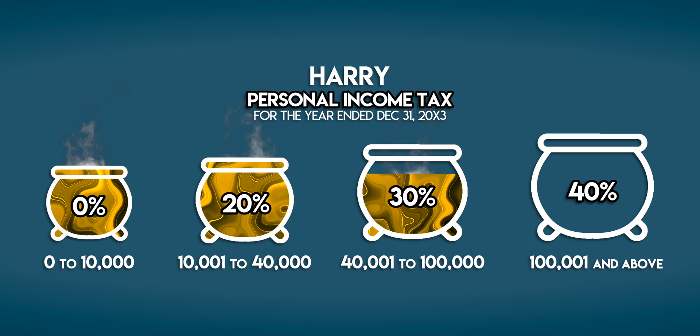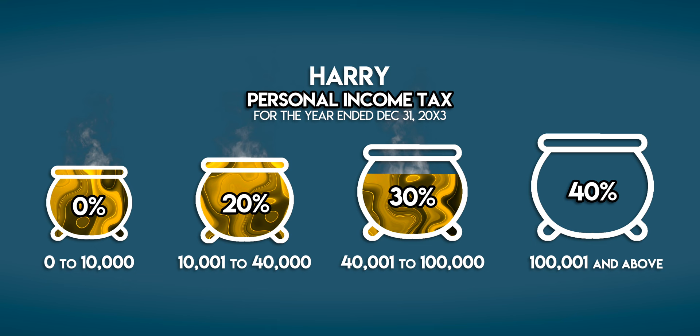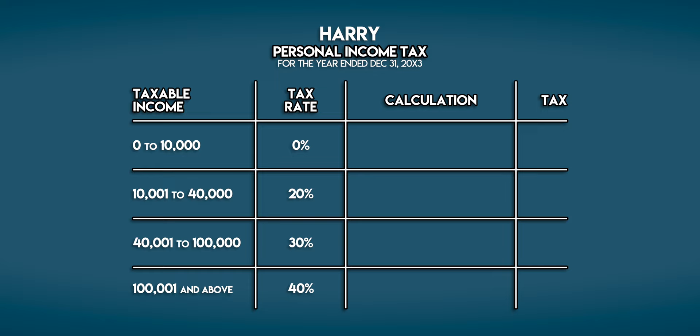So how much tax does Harry owe? Let's jump back to our table where we've added a couple more columns. On Harry's first 10,000 galleons he pays 0 tax — in other words, nothing.